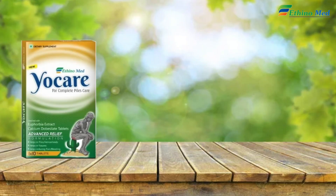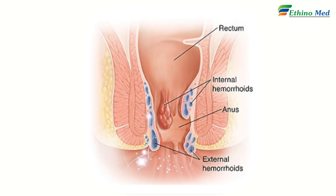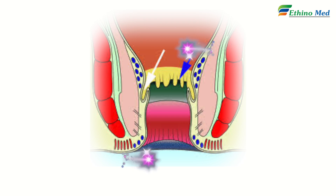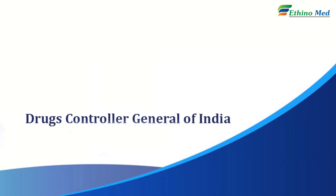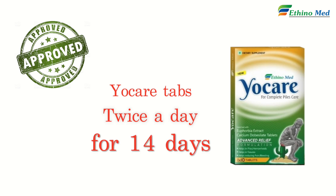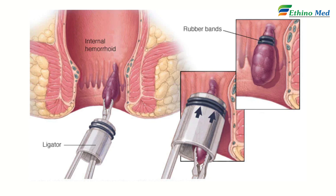YoCare tablets contain Purified Euphobia Extract and Calcium Dobucylate, which can cure the piles to smiles. Due to wound healing activity and its property to strengthen anal mucosa, DCGI has also approved YoCare Tab twice a day for 14 days in third and fourth degree hemorrhoids after hemorrhoidectomy.